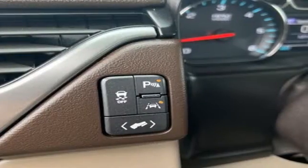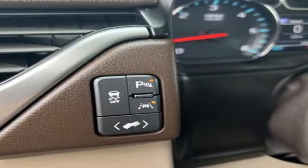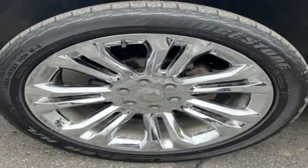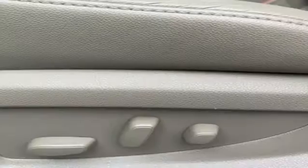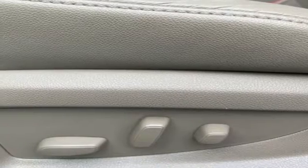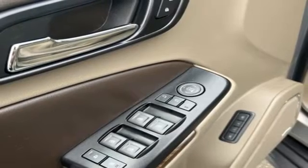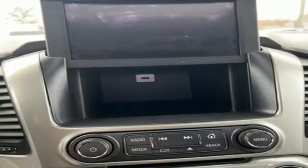Ecotec 3 engine. Front heated leather bucket seats. Bluetooth streaming audio. Rear park assist. Dual zone climate control. Remote engine start smart device. External memory control. Trailer hitch receiver. Apple CarPlay, Android Auto. And automatic transmission.